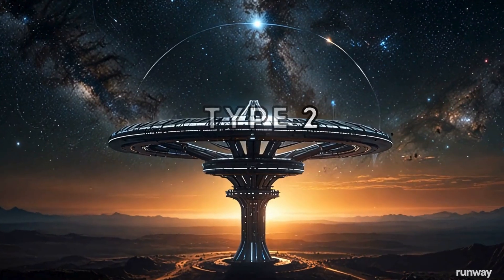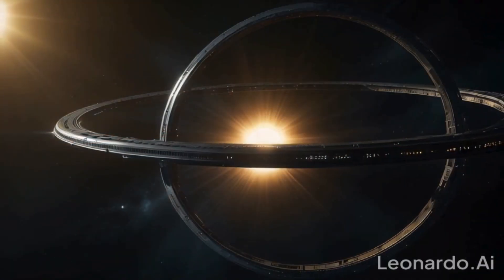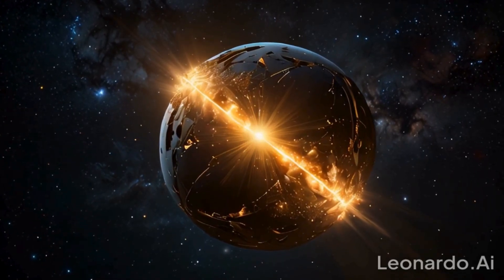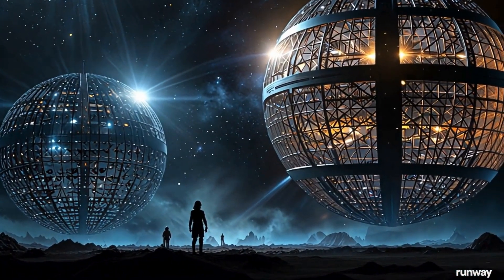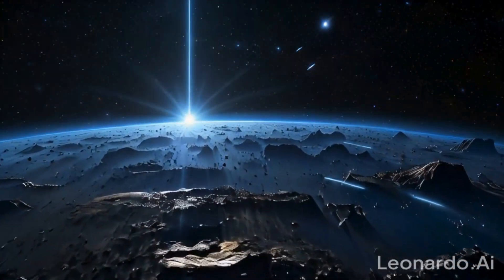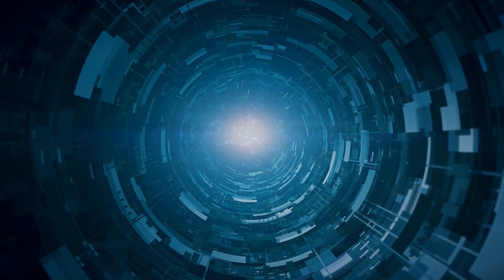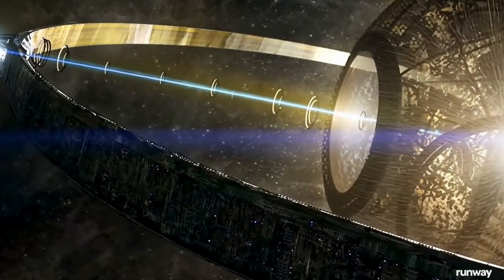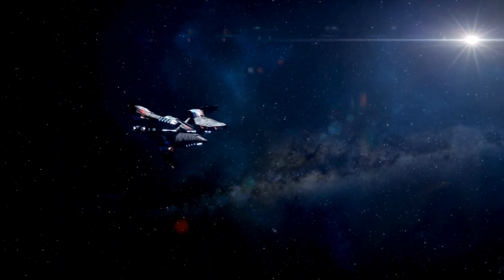A Type 2 civilization, also known as a stellar civilization, has advanced to the point where it can harness the total energy output of its star by constructing megastructures like a Dyson Sphere or Dyson Swarm. They might be using high-level antimatter, fusion, or other high-energy processes. With mastery over the fundamental forces of nature, a Type 2 civilization would be capable of incredible technological advancements, possibly even manipulating space-time itself.